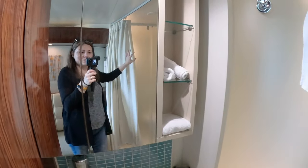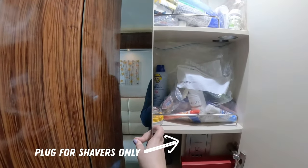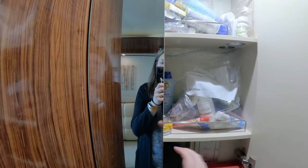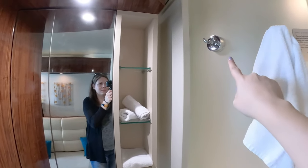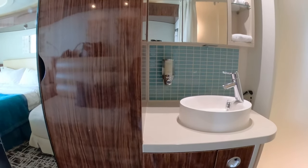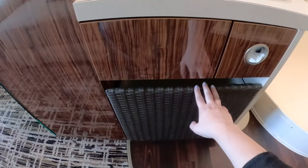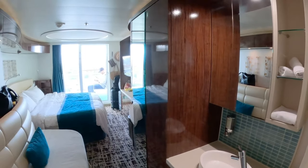The sink area is out in the open in the room and there's a medicine cabinet above with storage. There are a bunch of towel hooks on the side of the shower wall and the bath mat is on the lower hook by the door to the hallway. Under the sink there is a drawer for storage, a drawer for used towels, and a Cleanix dispenser.